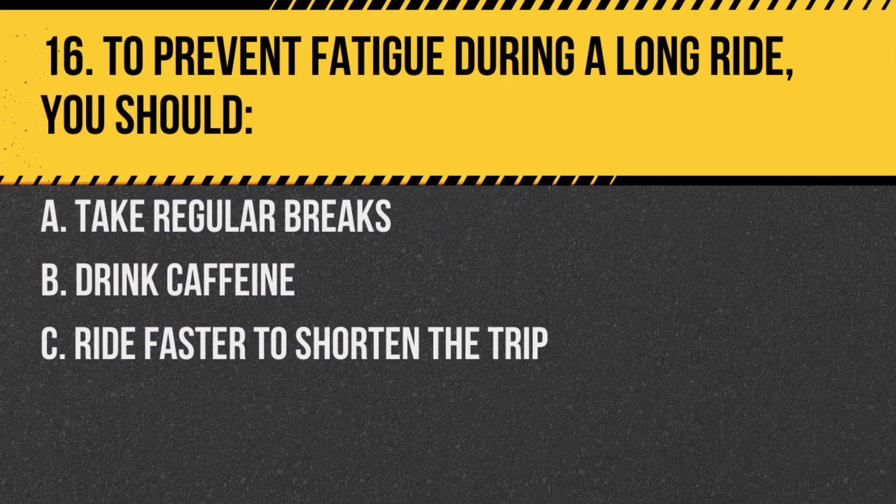Question 16. To prevent fatigue during a long ride, you should: A. Take regular breaks. B. Drink caffeine. C. Ride faster to shorten the trip. Answer: A. Take regular breaks. Regular breaks can help prevent fatigue and keep you alert.